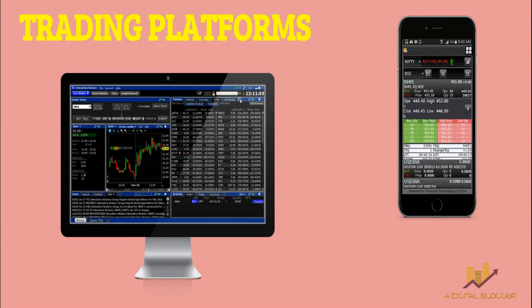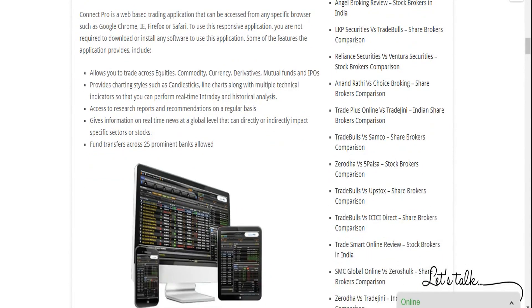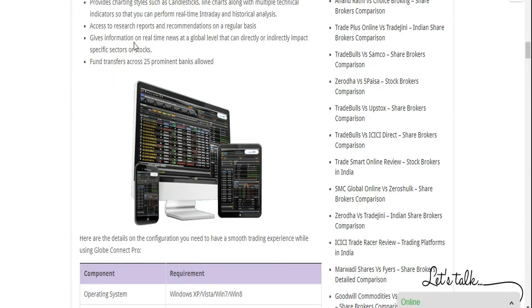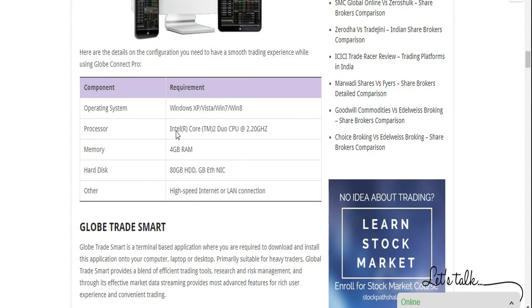Globe Capital, unlike some conventional brokers who provide third-party software, provides in-house designed and developed applications. One of them is called Globe Connect Pro — a web-based browser trading application accessible through any browser like Chrome, Mozilla Firefox, or Safari. It's a responsive application usable across any device including desktop, laptop, mobile, or tablet. It requires no installation or download. Features include trading across multiple segments, charts for technical and fundamental analysis, research reports, fund transfers, and back-office solutions with more than 25 features.